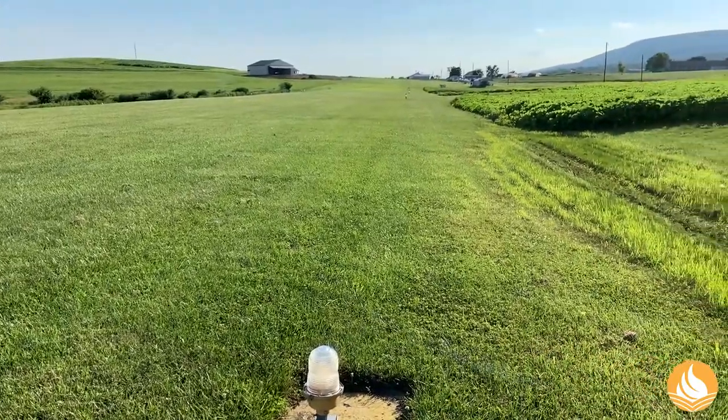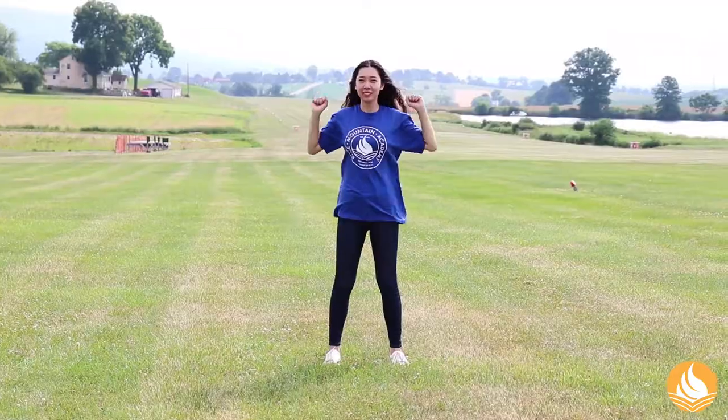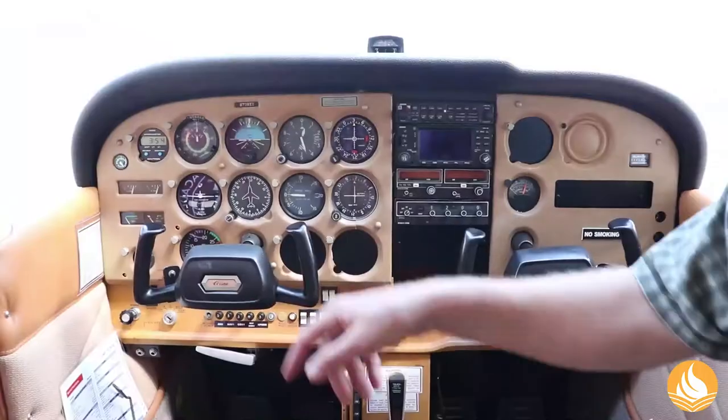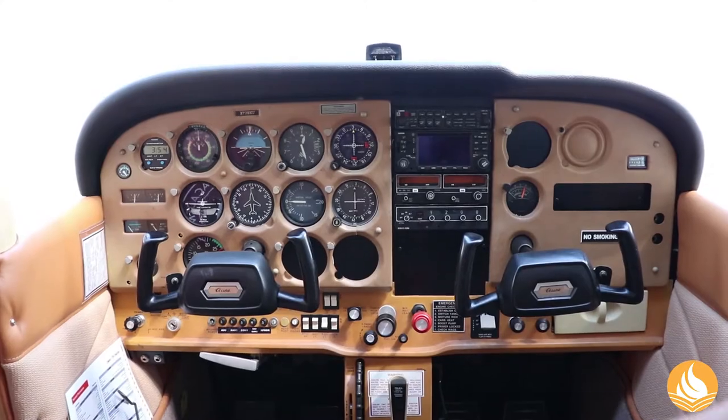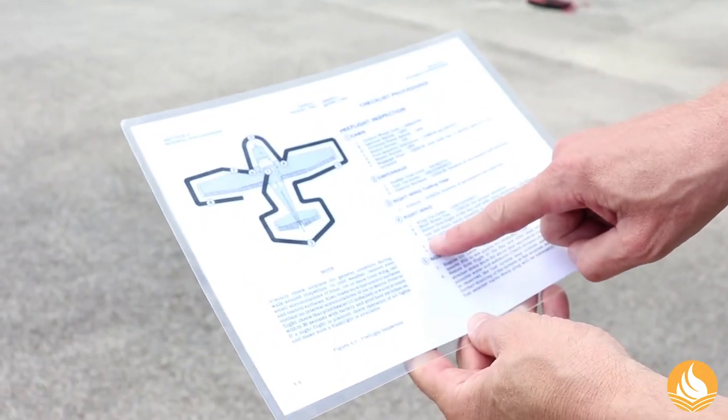Past our farm and our sports fields is our airport. Yes, we do have an airstrip at Blue Mountain Academy. Students can study aviation and piloting in addition to their education, with opportunities to actually fly with an instructor.